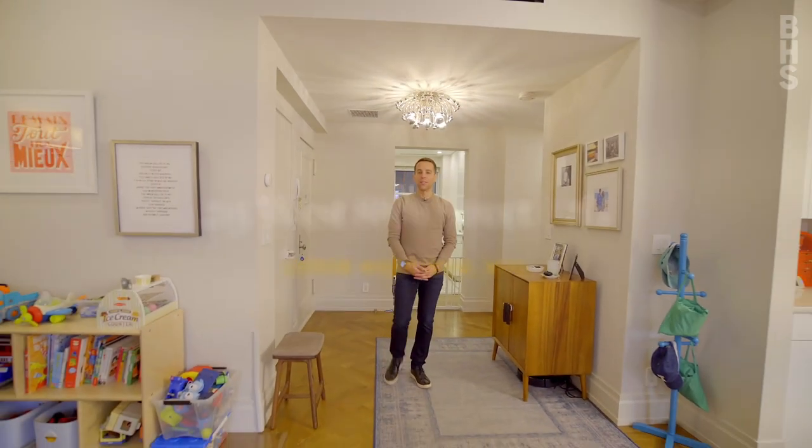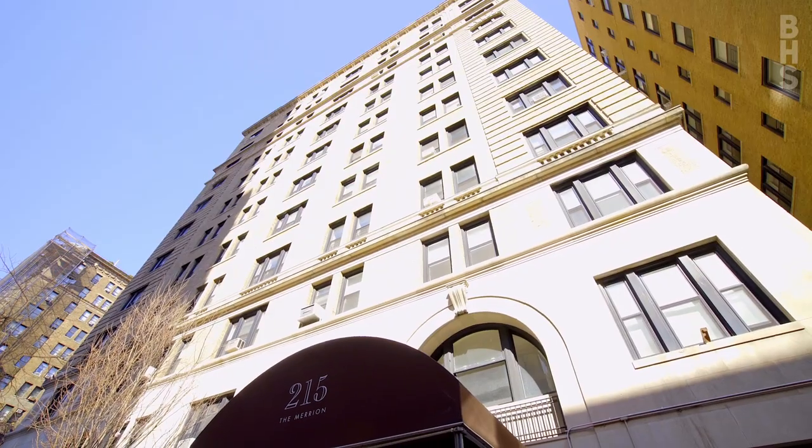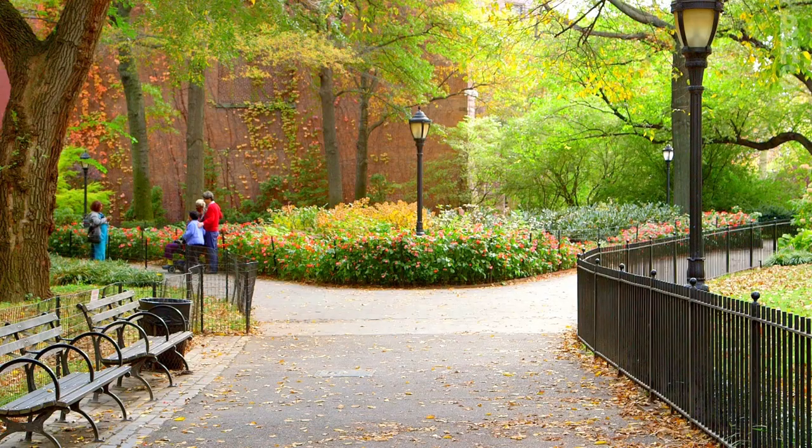Hi, I'm Ari Harkov with the Harkov Lewis team at Brown Harris Stevens, and we're here today at the Marion Condominium located at 215 West 88th Street in the heart of the Upper West Side.